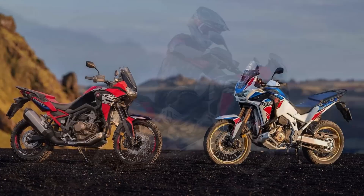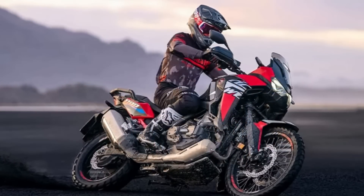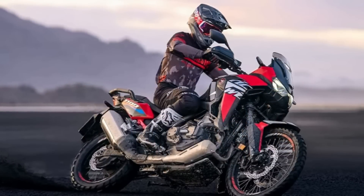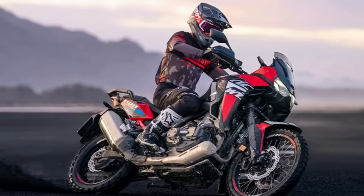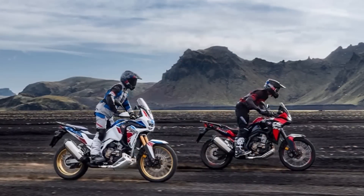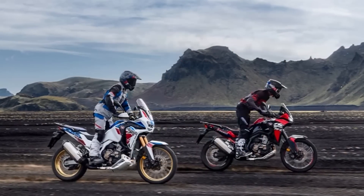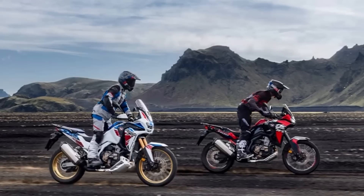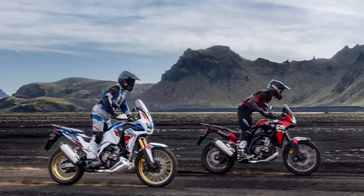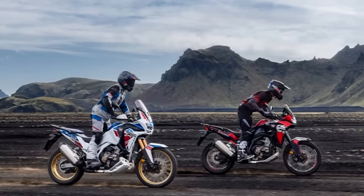The Africa Twin Adventure Sports ES is one of only three full-sized Honda motorcycles offered with a dual-clutch automatic transmission, providing a smooth and effortless riding experience, particularly in stop-and-go traffic. In summary, the Honda Africa Twin Adventure Sports is a technologically advanced and powerful motorbike designed for the long-distance adventure touring crowd.